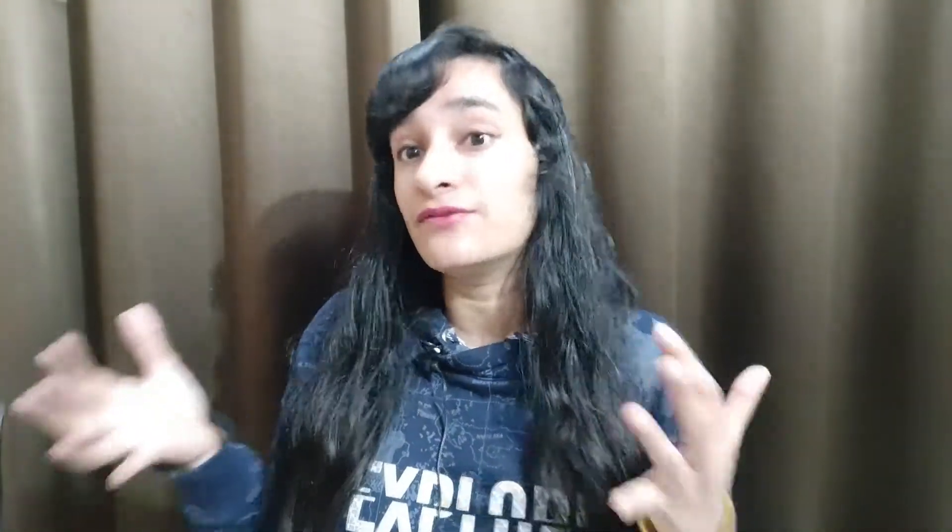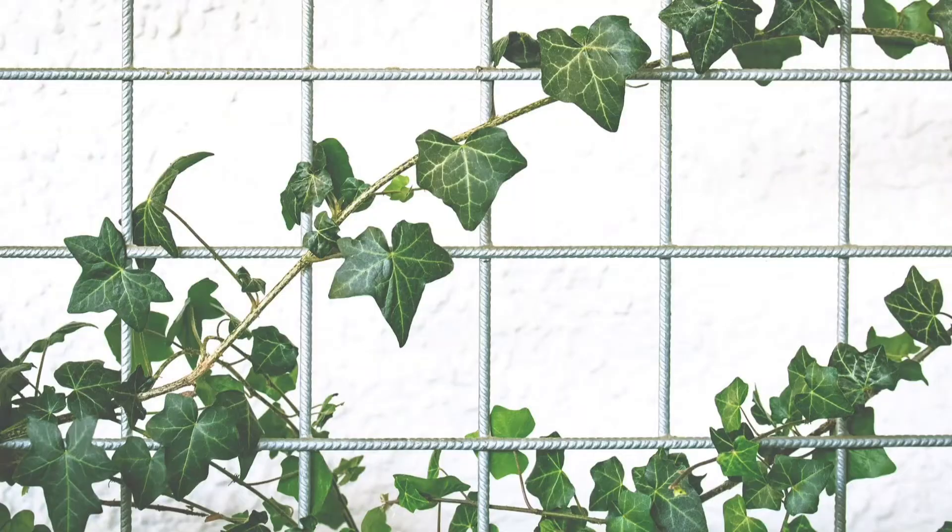Creepers grow low along the ground because they have heavy fruits — like pumpkin and watermelon, which are big. That's why the plant stays below, because pumpkin and watermelon should rest on the land. So you can easily remember which are creepers and which are climbers.